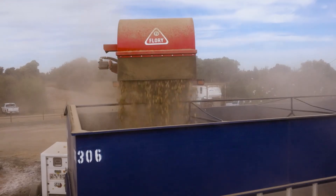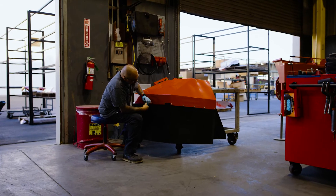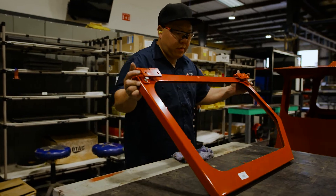Flory is known for quality. We're known for the after-sales support, the parts and the service, and that's where Caterpillar and Holt of California has stepped in. Flory Industries are the expert in the agricultural side of things.